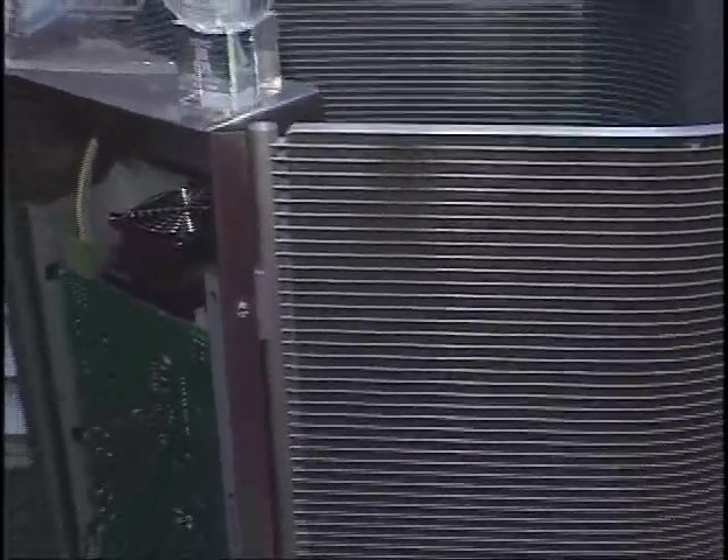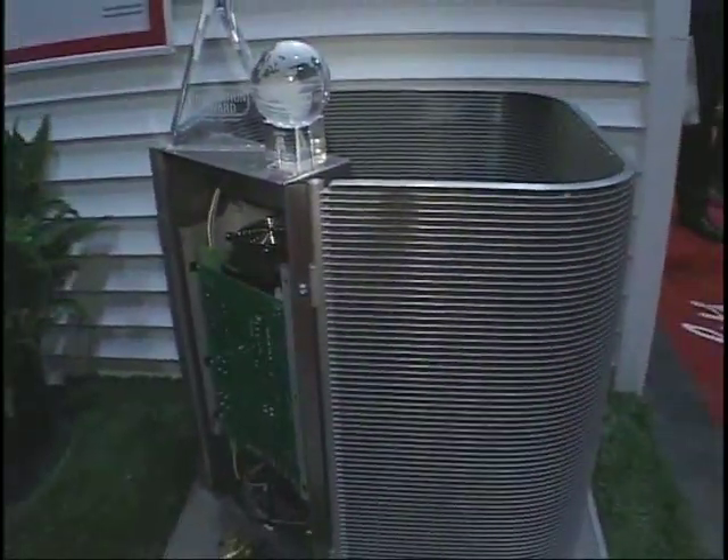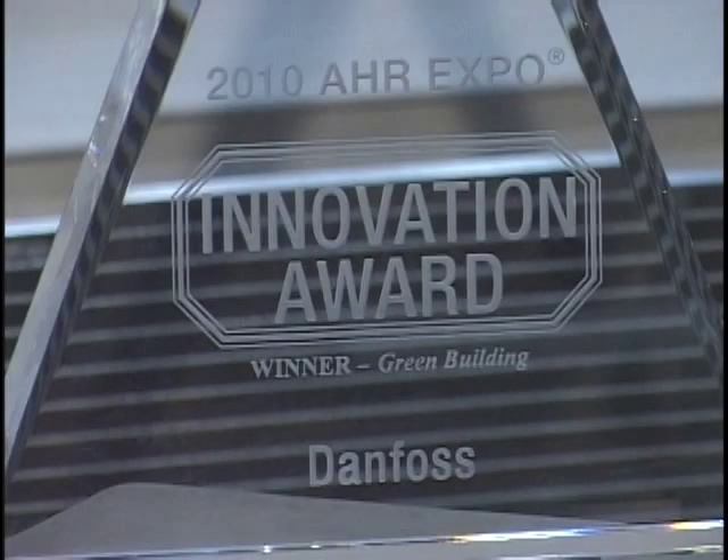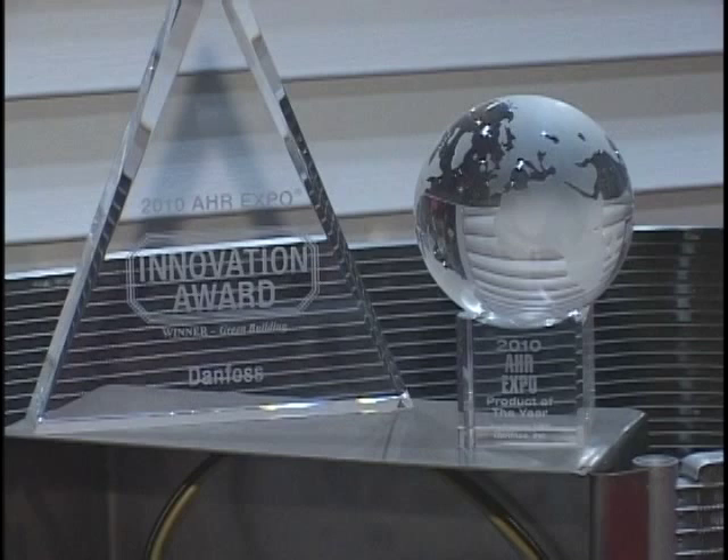Additionally, we're proud to introduce microchannel heat exchanger condensers for heat pump applications as well. I'll talk about the new EcoFlow valve, which is really a new technology on expansion valve distribution, driving residential energy efficiency with all three technologies by as much as 50%. We're also very proud that we won not only the Innovation Award for the Performer VSD, but it ended up being the Innovation Award of the year out of all categories.